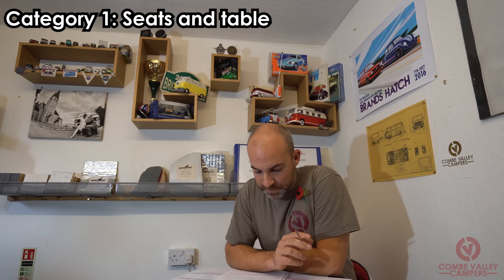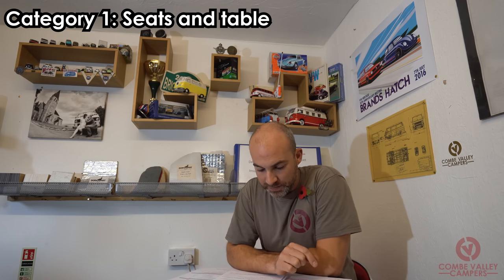Category one: seats and table. The seats and table must have the following features — they shall be an integral part of the living accommodation area, mounted independently of other items. A table mounting arrangement shall be secured as a permanent feature, although the tabletop may be detachable. Permanently secured seating must be fixed to the floor or sidewall and available for use at the table.